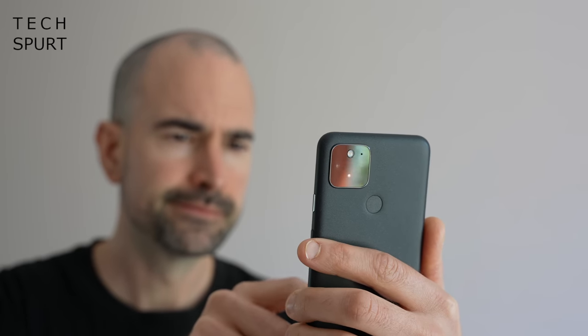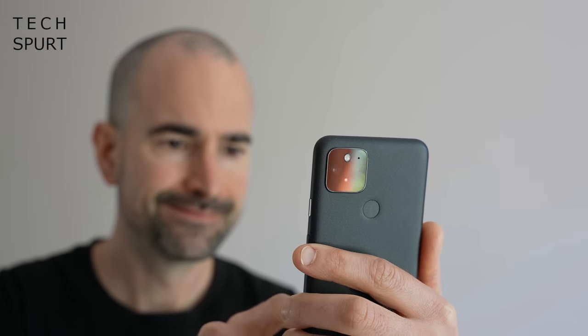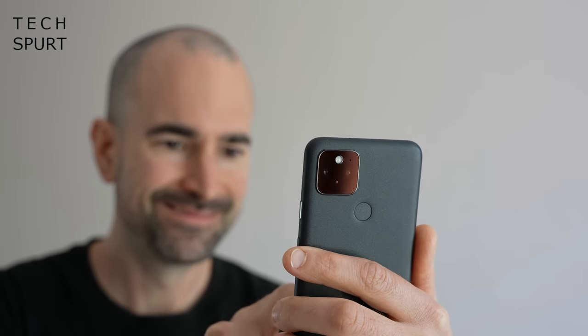I've had my SIM slapped in there again for this past week, and I've been using it on and off for the past 6 months. Here's my full long term Pixel 5 review. For more on the latest greatest tech, please do poke subscribe and ding that notifications bell.